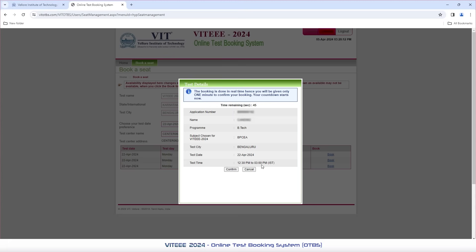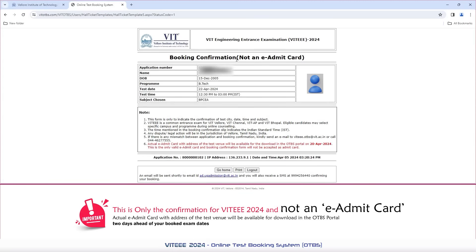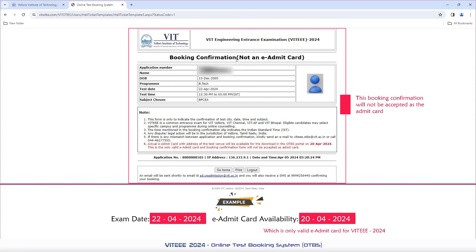After successfully confirming all your selections, you will be able to see the booking confirmation for your VT2024. This is only the booking confirmation for VT2024 and not an e-admit card. The actual e-admit card with the address of the test venue will be available for download in the OTBS portal 2 days ahead of your booked exam dates. For example, if your exam is on 22nd April, the e-admit card will be available for download on 20th April, which is the only valid e-admit card for VT2024. The booking confirmation form will not be accepted as the admit card.